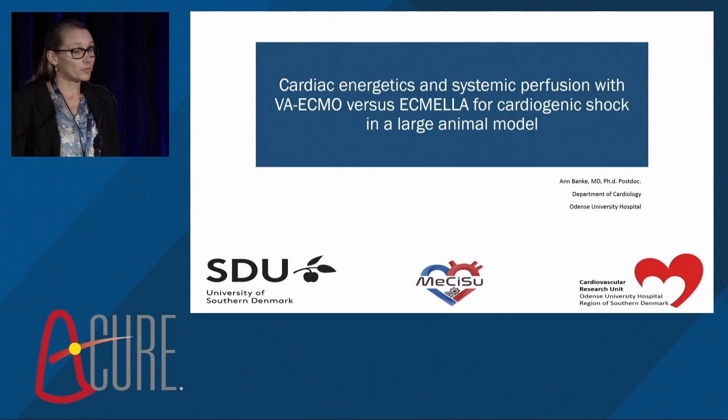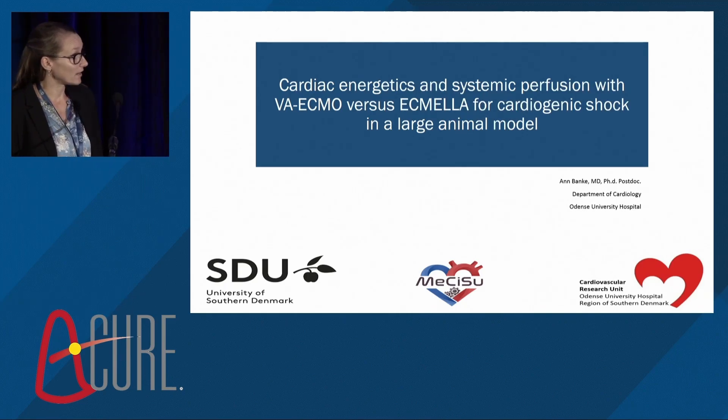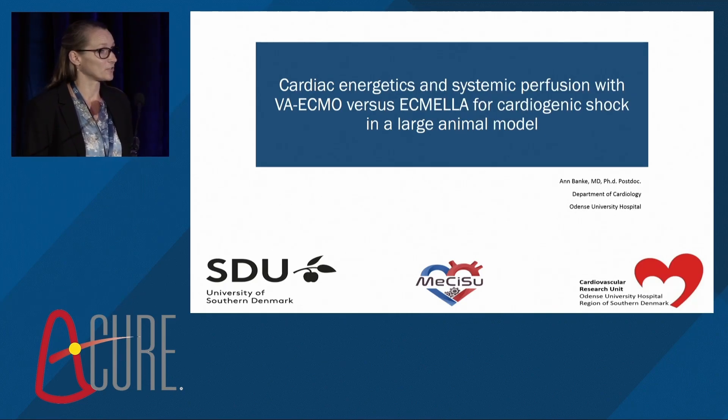I'm presenting the abstract on behalf of my colleague, first author Dr. Peter Frediksen, who unfortunately couldn't be here today. I would like to thank the faculty and the organizers for this opportunity to present data from our cardiogenic shock animal model. I will give you some details about the model and then present data regarding the cardiac energetics and systemic perfusion with VA ECMO and ECMELLA.